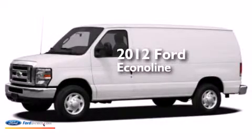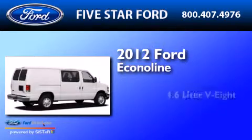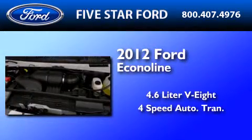This is a certified pre-owned 2012 Ford Econoline. It has a 4.6-liter 8-cylinder engine and a 4-speed automatic transmission.